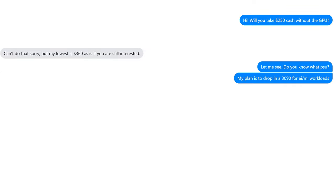I made an initial offer of 250 US dollars without the GPU. The seller then responded saying her lowest price was 360 US dollars as is. Seeing the potential, I took the deal.